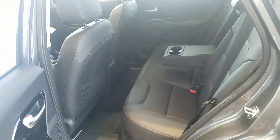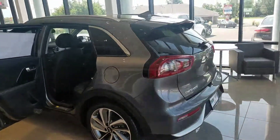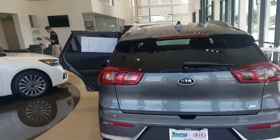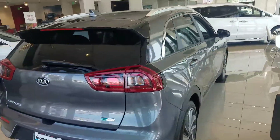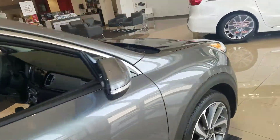Great space in the back as well. I'm just going to give you an all-around view. The 2017 Kia Niro — let me give you a view of the front as well.